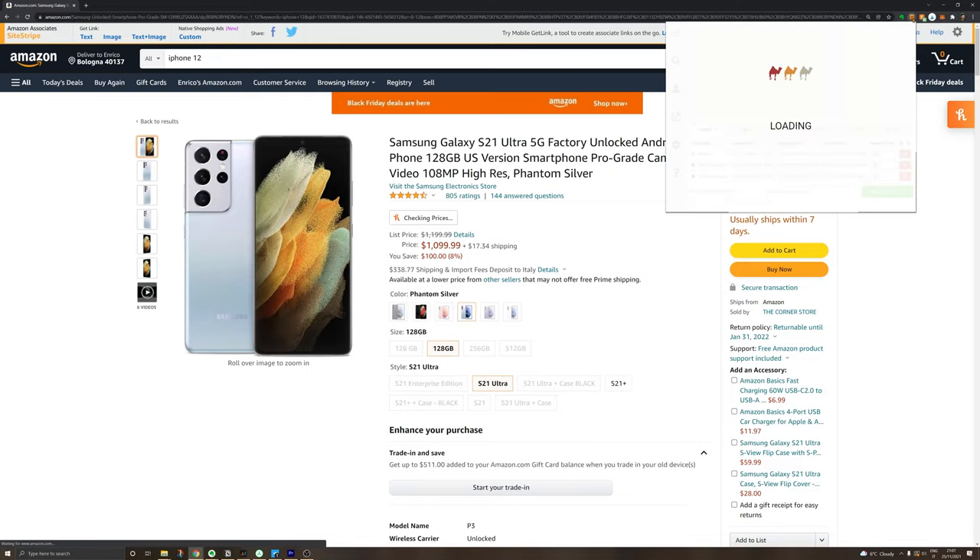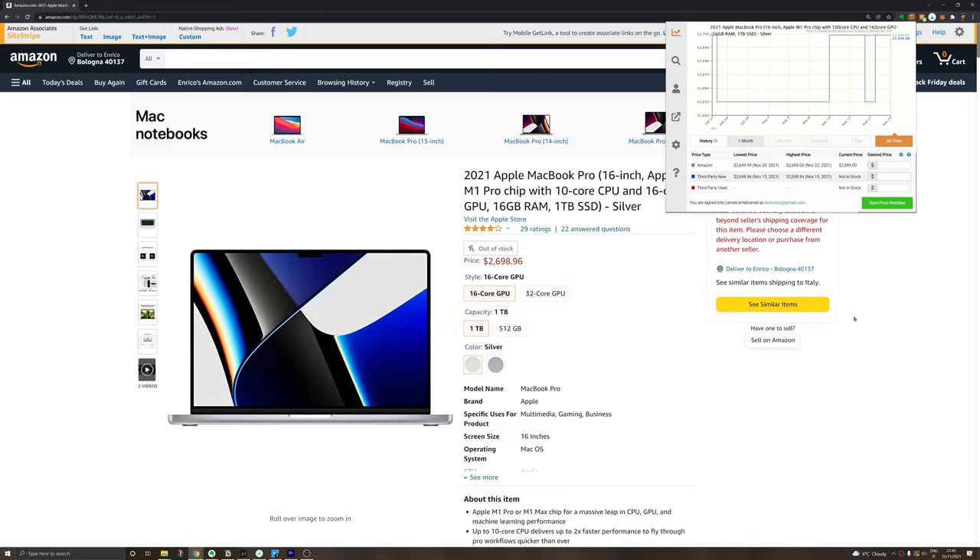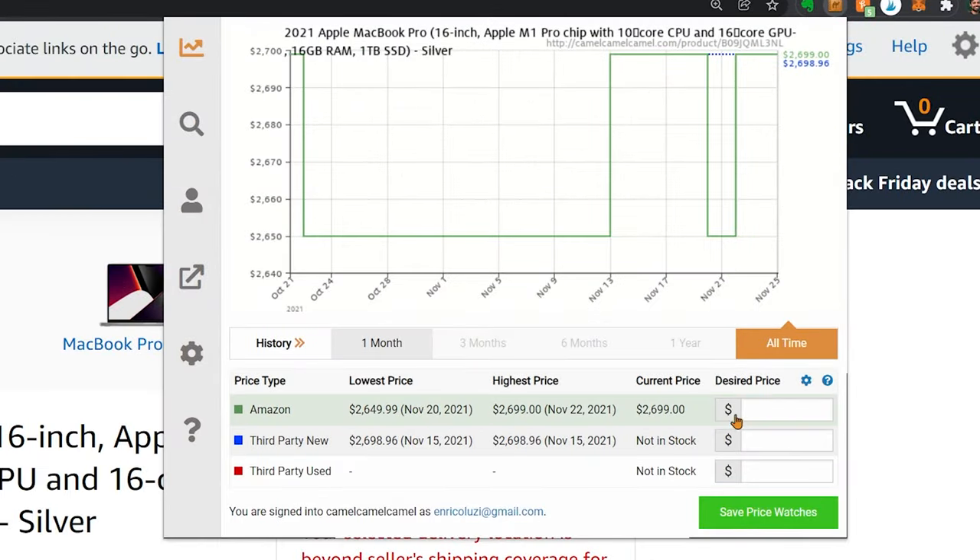The first tip is for you to download a Chrome extension called CamelCamelCamel. It lives integrated into the browser, and whenever you access any Amazon page you can just click on the icon and it's going to show you the history of the price — be it for products shipped by Amazon, by third parties, or even used ones. And in the same window, if you set a price to be alerted about, you're going to receive an email as soon as the product drops below that price.